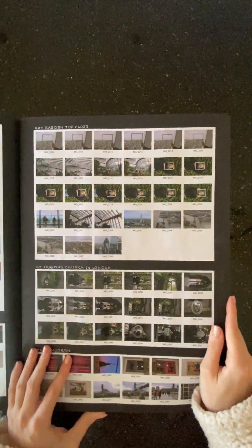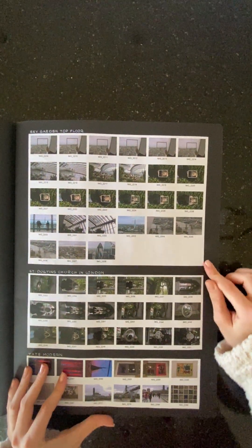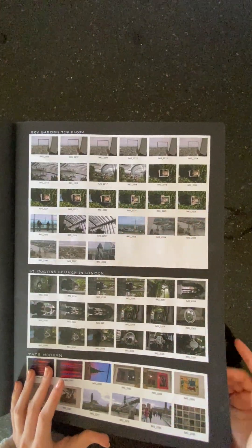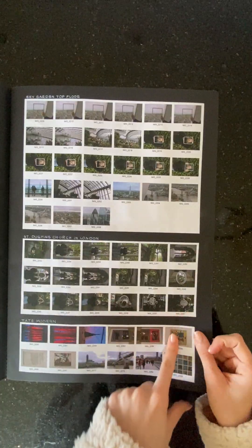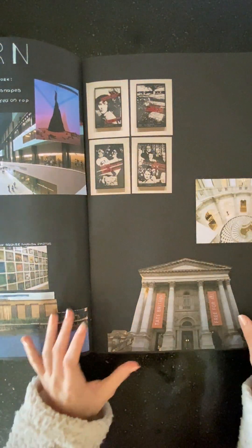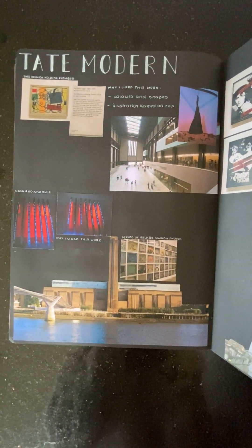We went to the Sky Garden so I got some nice pictures there with the frames and the colors. The same with the church — I got some nice ones of the church. Then from the Tate Modern and the Tate Britain as well.